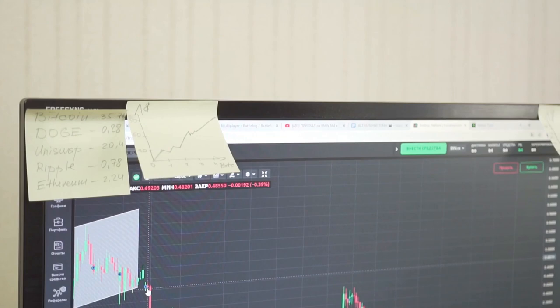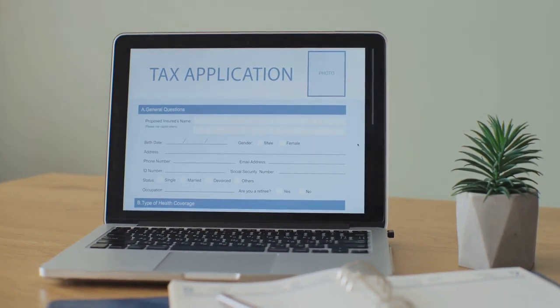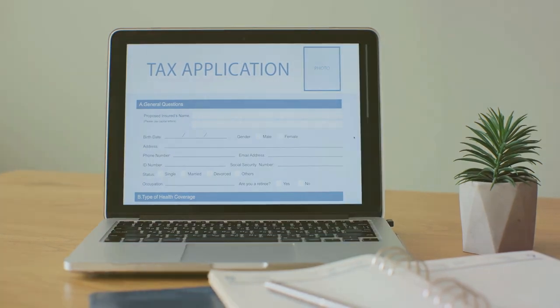First up, track your every move — seriously, every trade and transaction. Sounds tedious, right? But it's crucial for minimizing your tax bill. Tools like CoinLedger make this way easier; they automatically sync your transactions and calculate your gains and losses.